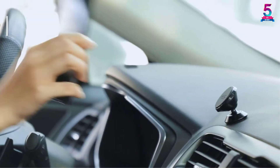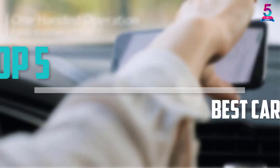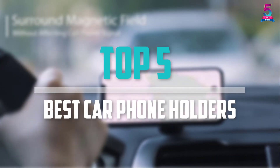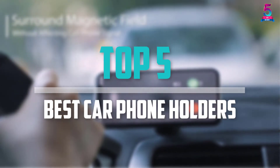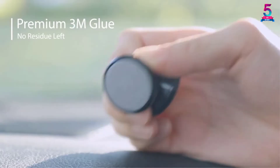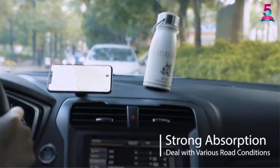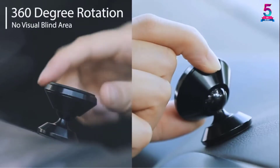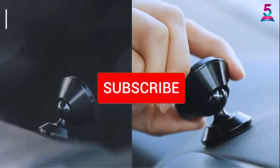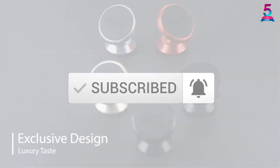Are you looking for the best car phone holders in your budget? In today's video we break down the top 5 best car phone holders available on the market. This list is based on price, quality, durability, and more. Check out the description below for more information, and make sure you subscribe for more reviews. Let's get started.